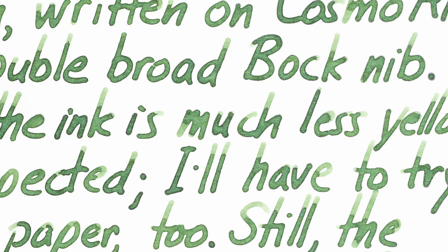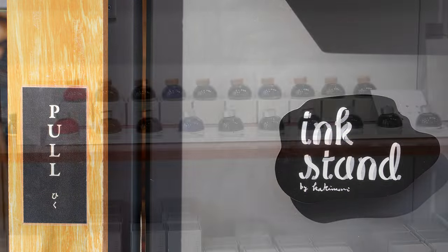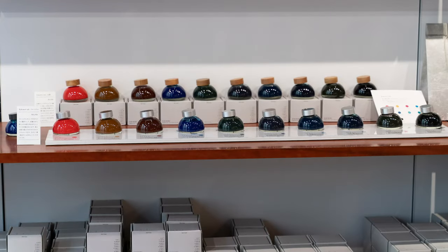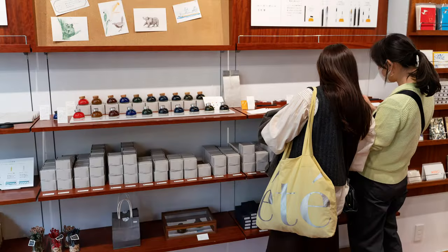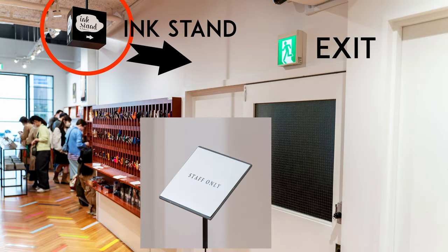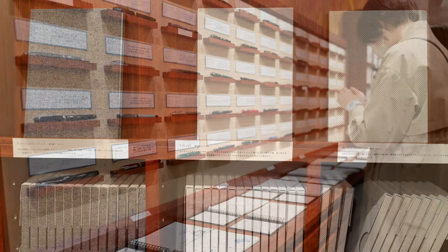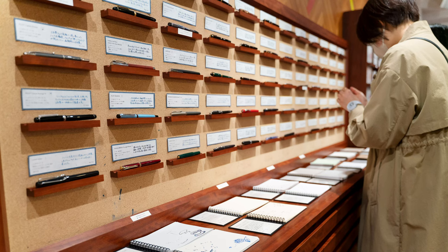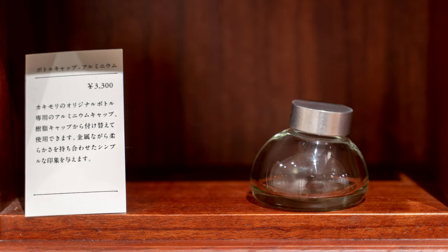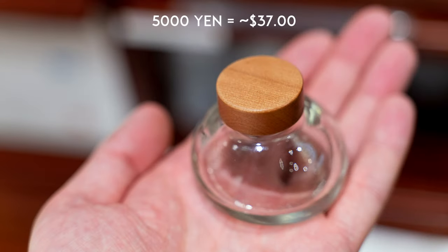Speaking of Kakimori inks, I did visit the Kakimori shop in Tokyo. They had all of their standard inks, but no exclusives that I could find. Their custom ink bar was closed. They did have some really great notebooks and a nice variety of fountain pens and dip pens, but when I discovered that they were charging 3,300 yen for these beautiful aluminum bottle caps and about 5,000 yen for the cherry wood ones, I decided I'd better run.